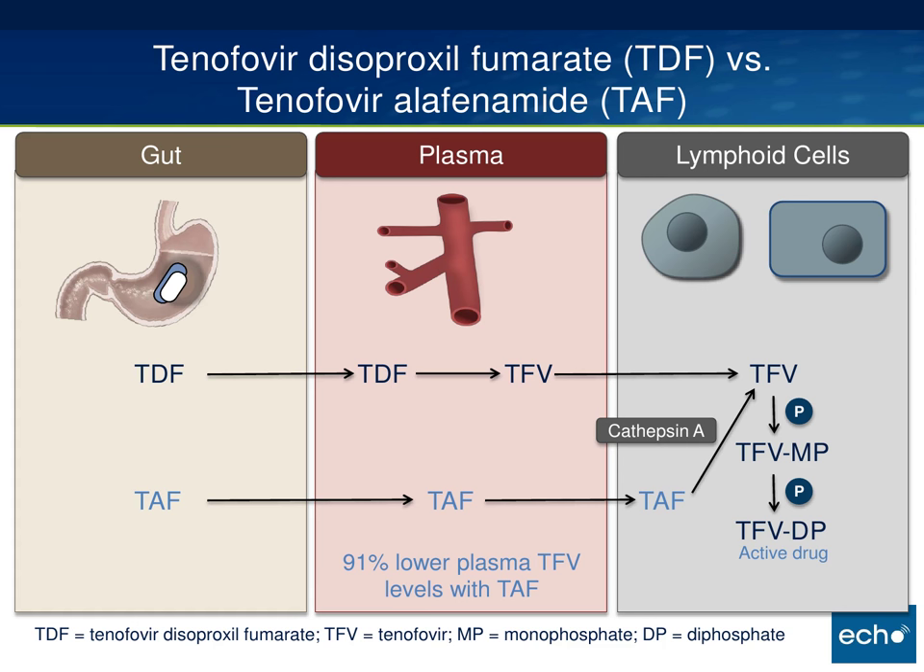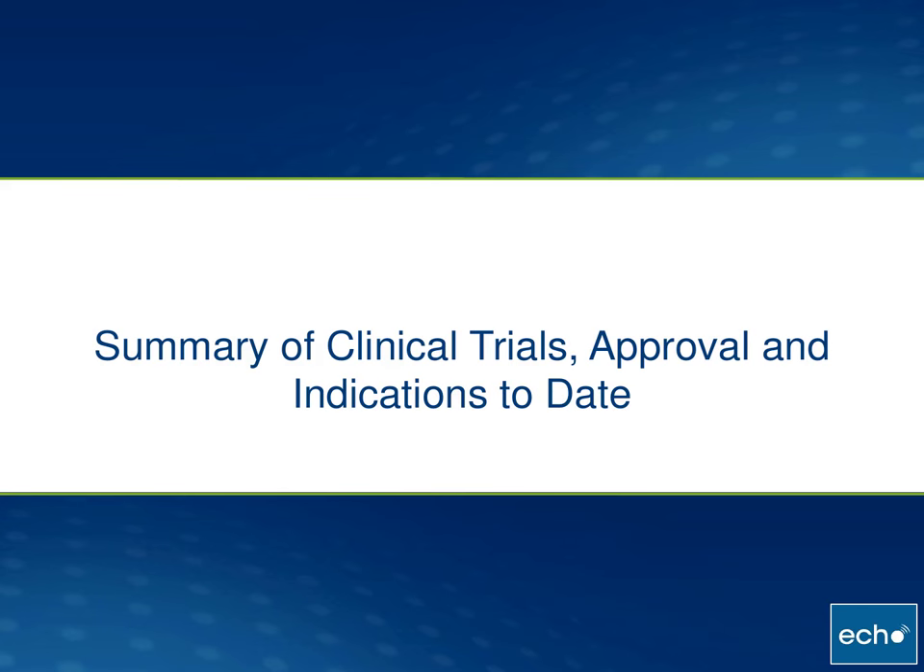We also know from the trials that you get about four times higher levels of the active drug in the places you want it, like lymphocytes. Another advantage is that TAF can be given in a very low dose, which makes it easy to co-formulate. It has also been suggested that because of such low dosage, this may make it less costly to produce and more cost effective, especially in resource-limited settings, though I have a feeling that won't lead to much cost benefit here in this country.